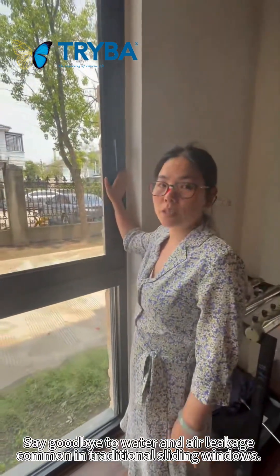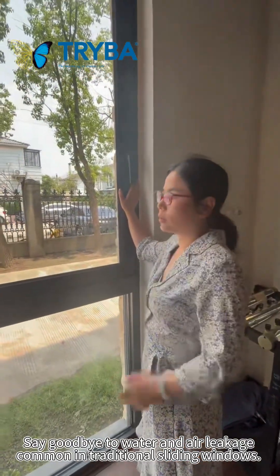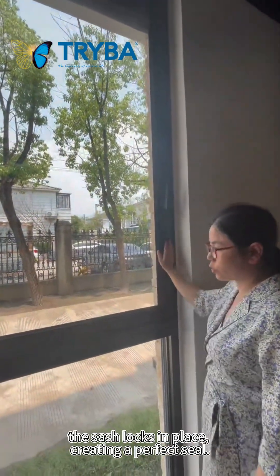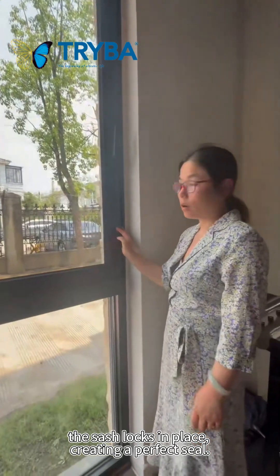Say goodbye to water and air leakage common in traditional sliding windows. With a simple turn of the handle, the sash locks in place, creating a perfect seal.